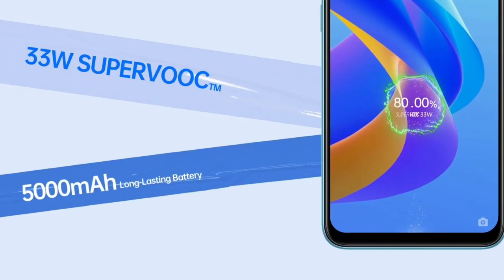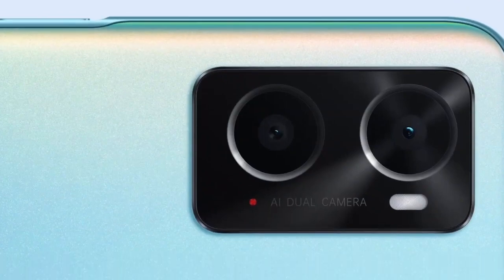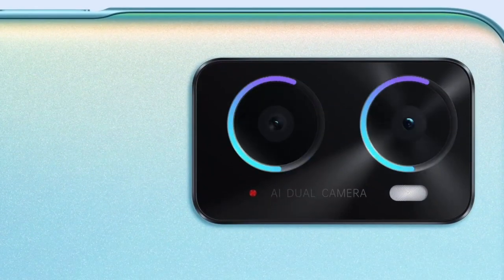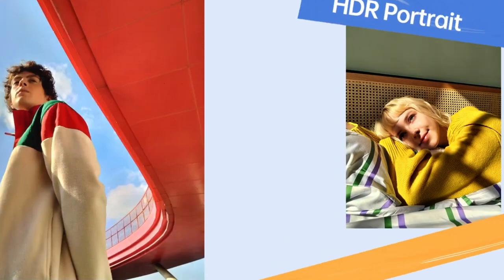The Nokia X800 specs feature a 6.86 inch Super AMOLED display with 4K resolution. The Nokia device has a large 8500mAh battery that supports 18W fast charging.